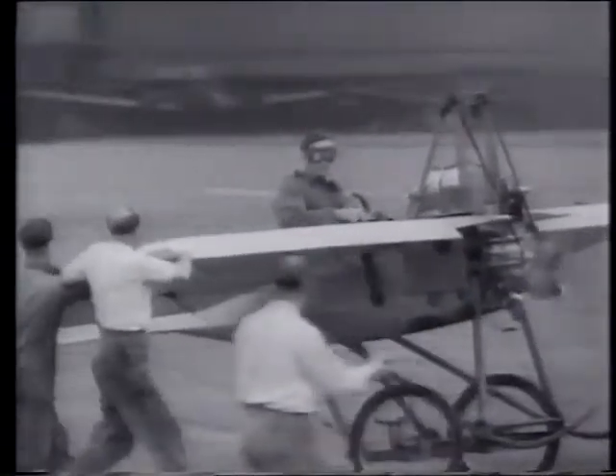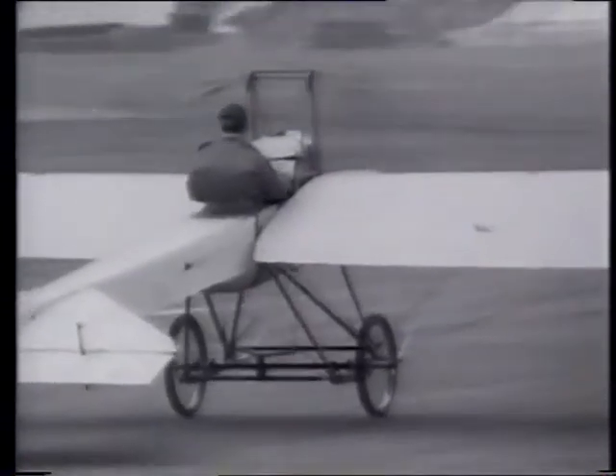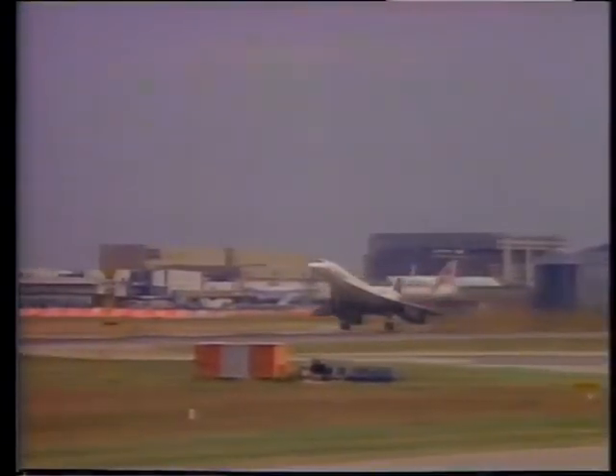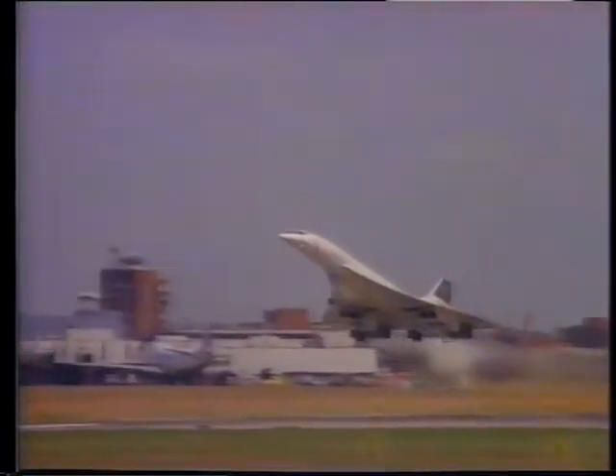Some planes today still use propellers. But the fastest planes have jet engines, which push them through the air.